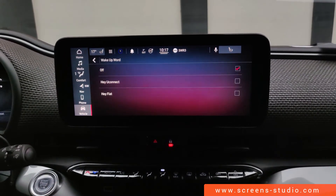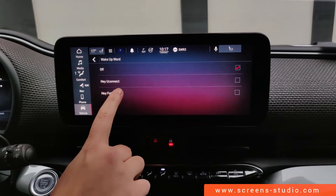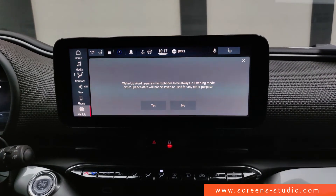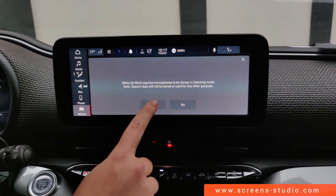There we go — a 'Hey Fiat' notification appears in the head unit. Since the microphone will now be in a constant listening mode, it's good to know this is activated.